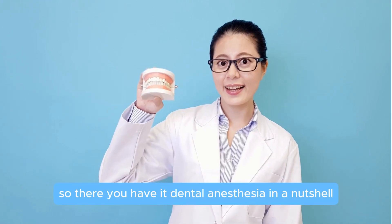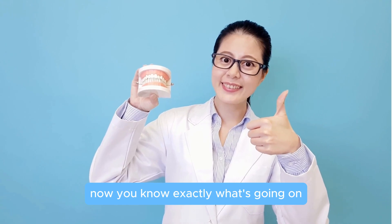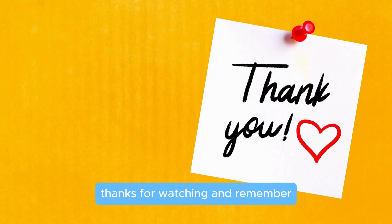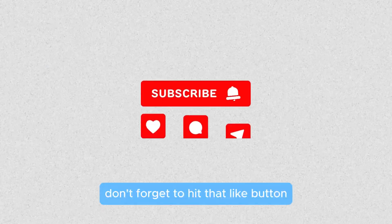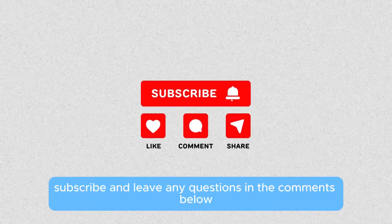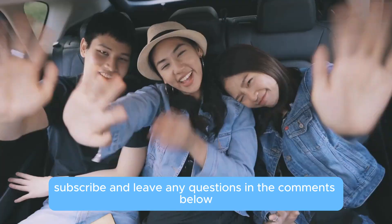So there you have it — dental anesthesia in a nutshell. Now you know exactly what's going on. Thanks for watching, and remember: the more you know, the more comfortable you'll feel. Don't forget to hit that like button, subscribe, and leave any questions in the comments below. See you next time!